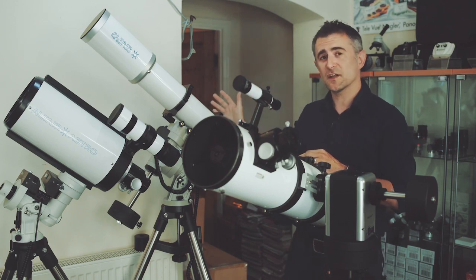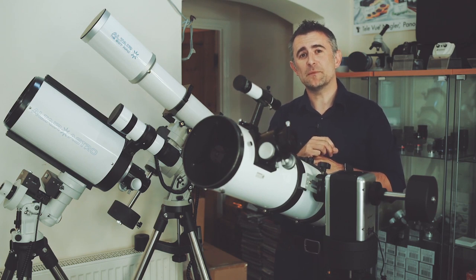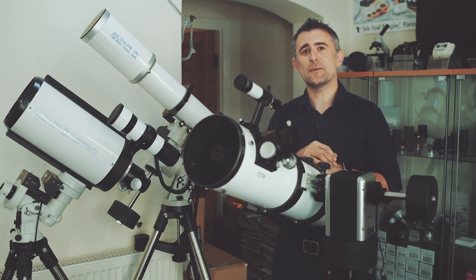The longer focal length telescopes like this one are brilliant for planetary work, and the shorter ones are great for astronomical imaging of galaxies, star clusters and nebulae.